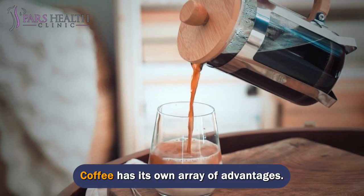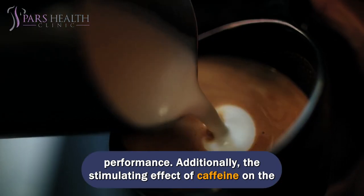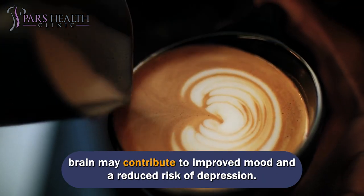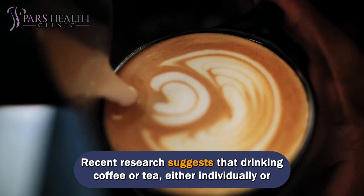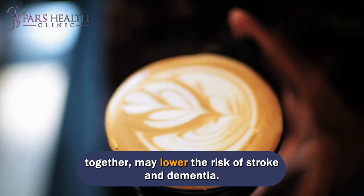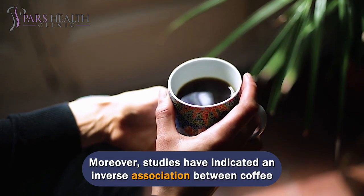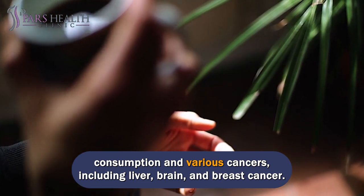Coffee has its own array of advantages. It contains caffeine, which can enhance alertness, focus, and cognitive performance. The stimulating effect of caffeine on the brain may contribute to improved mood and a reduced risk of depression. Recent research suggests that drinking coffee or tea, either individually or together, may lower the risk of stroke and dementia. Moreover, studies have indicated an inverse association between coffee consumption and various cancers, including liver, brain, and breast cancer.